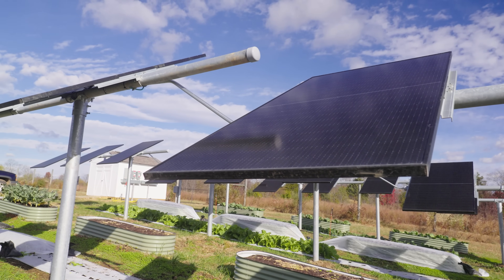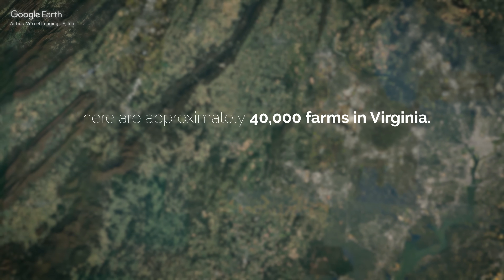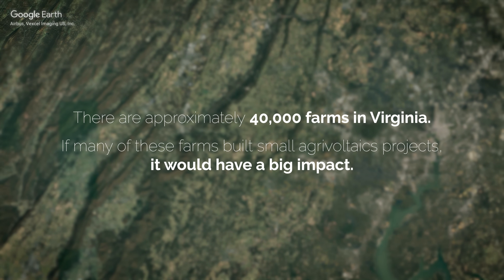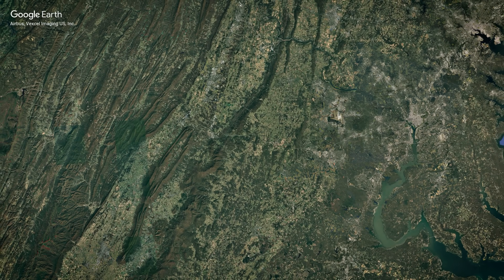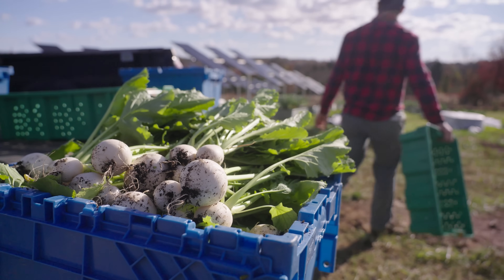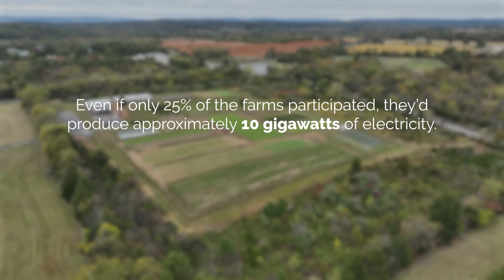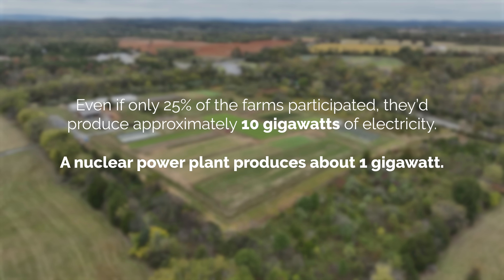The agrivoltaic system here at Roundabout Meadows produces just under 20 kilowatts of electricity. There are about 40,000 farms in Virginia, each averaging about 190 acres. If you multiply that 20 kilowatts across 40,000 farms, or even a percentage of them, you'd be producing a significant amount of electrical generation. If we expanded it to a megawatt — maybe five or ten acres worth — then you're talking about a significant contribution to the long-term energy needs of the state. Even if only 25% of the farms participated at that level, there'd be up to 10,000 megawatts, or 10 gigawatts, of generation — at a scale and design that everyone is comfortable with, keeping farmland in production.